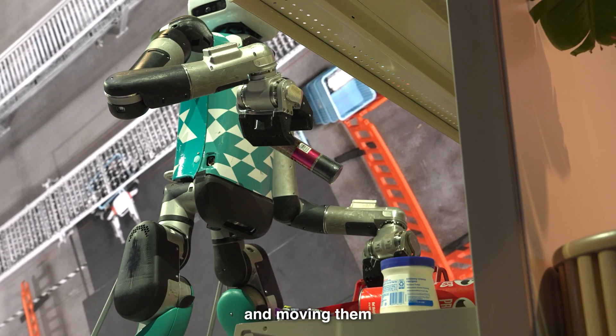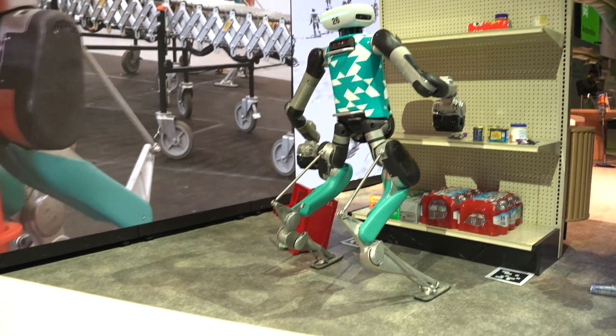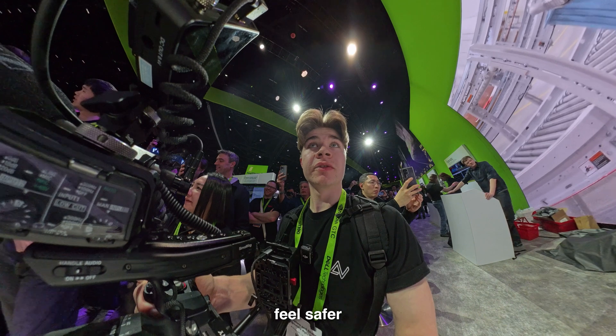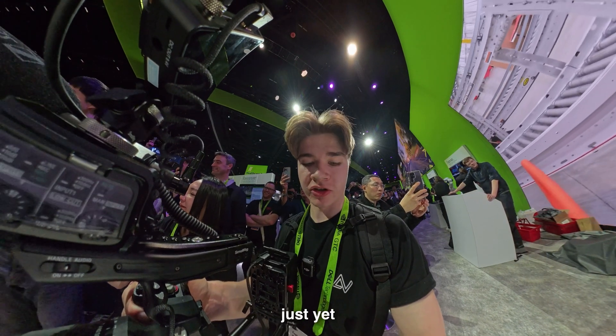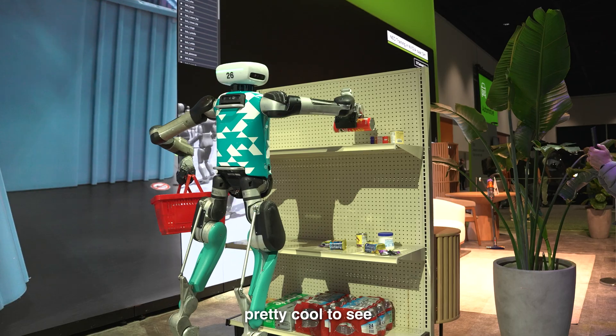They're starting by picking up totes and bins in warehouses and moving them to other places. This makes me feel safer — robots aren't going to take over the world just yet. It fell quite a few times, but it was still pretty cool to see.